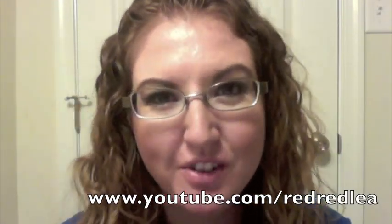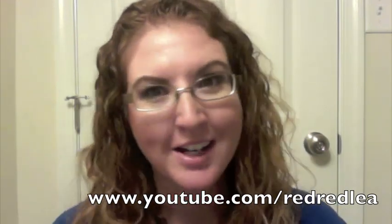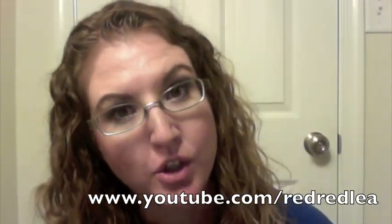Hey everyone! I just wanted to do this video before I went to bed because it's getting late and I'm so tired. But because I'm doing my hair tonight, I decided, well, why not go ahead and do a video. So I'm just going to show you how I do my hair if I'm going to wear my hair curly for the second day.